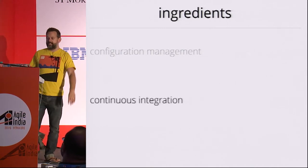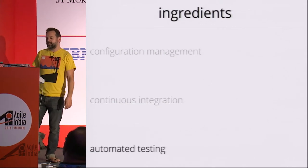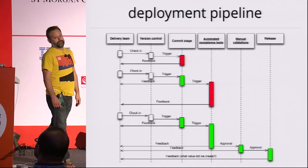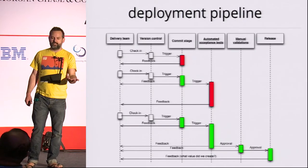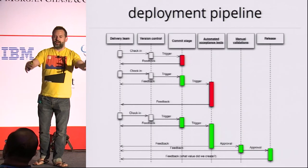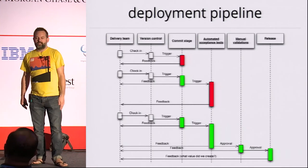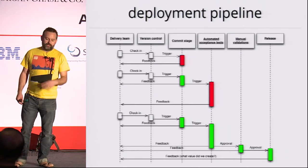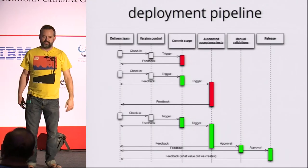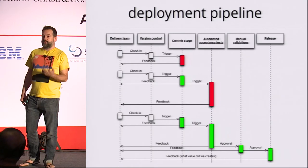Step two: continuous integration. Step three: automated testing. Once we have all these things, we build what's called a deployment pipeline. The idea is that any change results in a build. We build packages that can be deployed to any environment. We run a sequence of automated tests and some static checks to validate things like test coverage, duplication, SQL injection attacks, and buffer overruns. You want to get feedback within about 10 minutes — ideally a few minutes — whether you did anything really dumb.